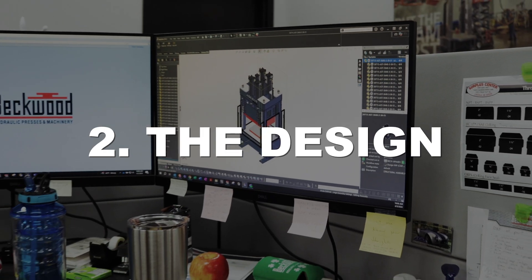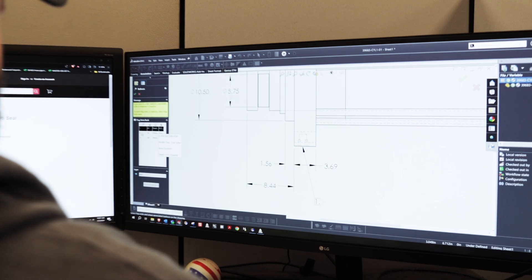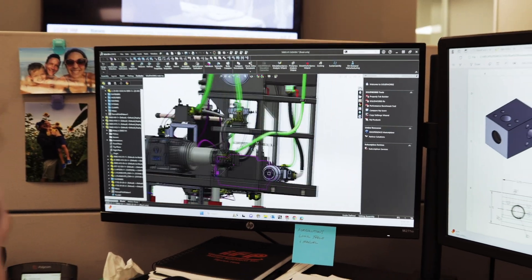That customer-centric mindset really follows the product all the way through its life cycle here at Beckwood. After the sales team successfully closes the project, our project engineering team and our mechanical, hydraulic, and electrical engineering team start to design your machine. Through that process, we have a variety of sign-off points for the customer so we can be sure that what we had on paper is coming to life in 3D format.